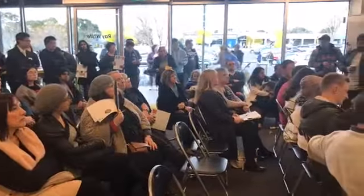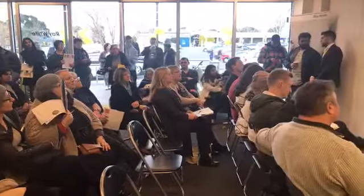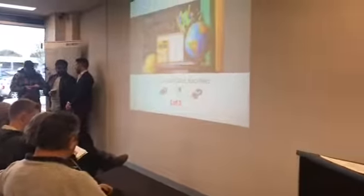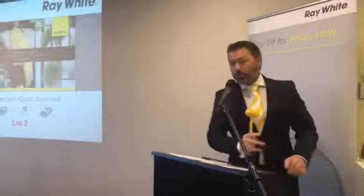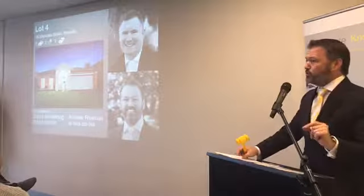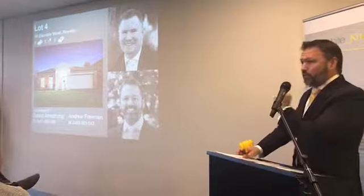I make it really clear now — first call, second call, third and final call. All done, all finished, all silent. Ladies and gentlemen, we will move that straight over into private negotiation. If you have further interest, please have a chat to Nick or Tess.